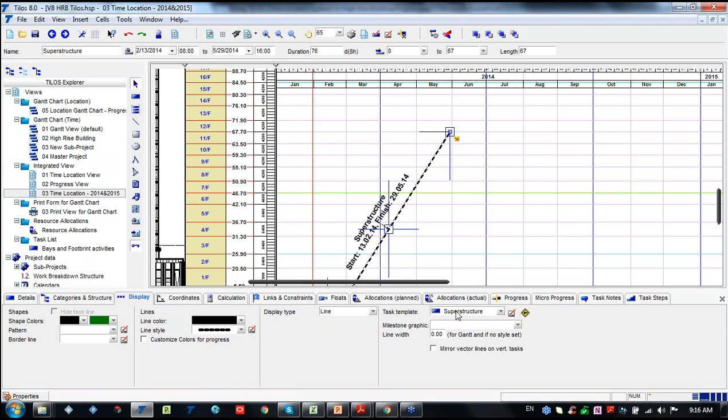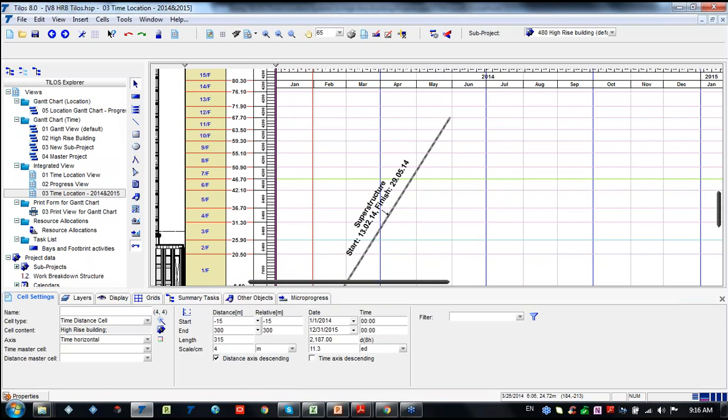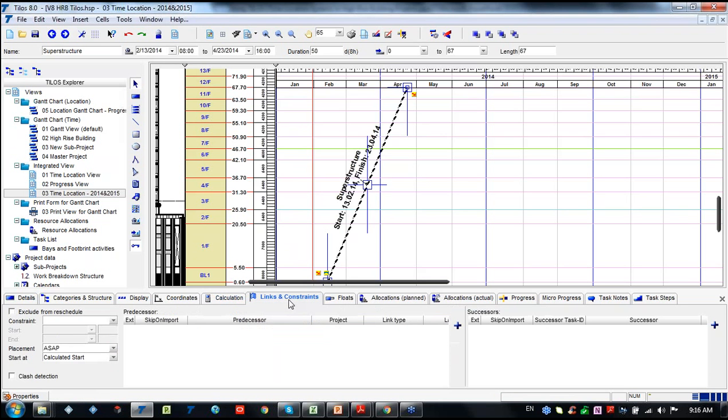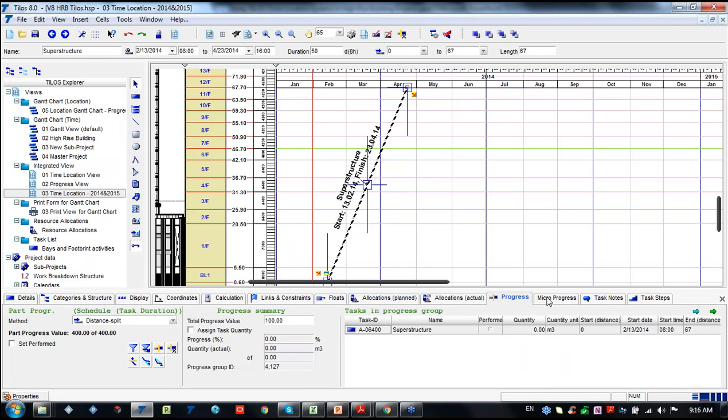In the display options, we are able to edit our task for cosmetic purposes. On the coordinates tab, we have duration information, start and end date, coordinate start distance and end distance, and length. When we go to the calculation point, we can see the duration is currently showing as 76 days. We can change it as desired. There are also links and constraints - we will be linking activities later. We can show floats, allocation, resources planned and actual, cost information, and progress.